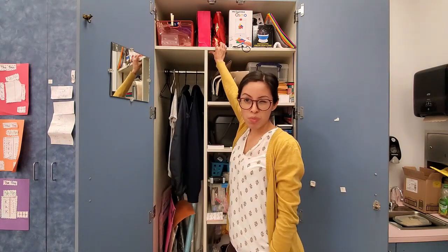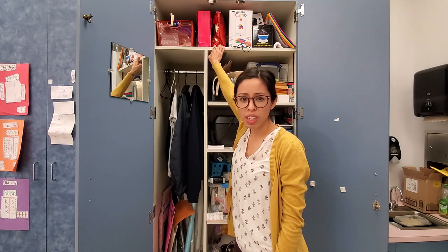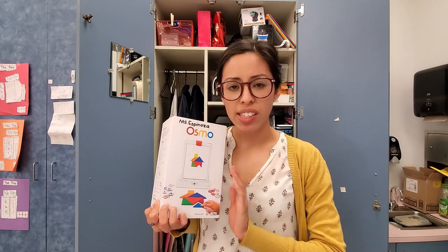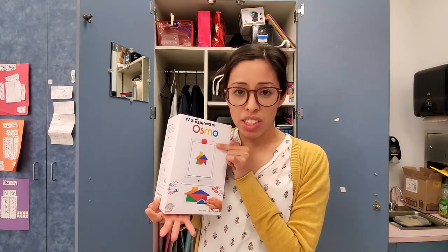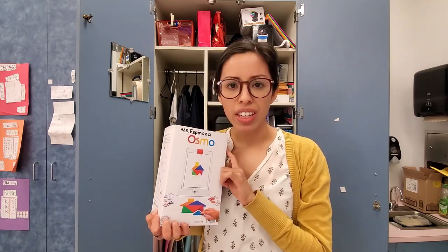These two bags were given to me by a previous kinder teacher, so it just has like extra little work in there. This Osmo was given to me by the early childhood department my first or second year when I was teaching pre-K. I think this was one of the first kits that Osmo came out with — if you're not familiar I will link them in the description. You have to download the Osmo apps that go with each game. I have four games — it's a very interactive way to learn letters and numbers.